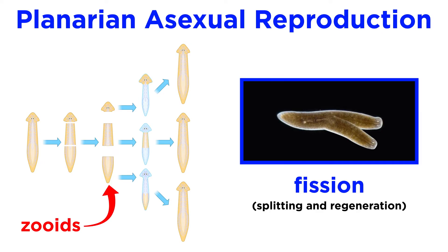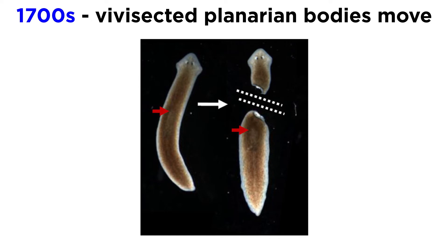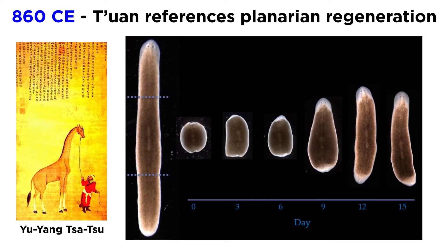It is this ability of the flatworms that has captivated researchers for hundreds of years. Though the first recorded descriptions of animal regeneration began with Aristotle's observation of lizard tail regrowth in 350 BCE, the power of planarian regeneration was unknown to science until the late 1700s, when researchers began to find their vivisected bodies moved without their heads. However, the earliest known reference to planarian regeneration came from the Chinese text Yu Yang Tsatsu, written around 860 CE by Tuan.